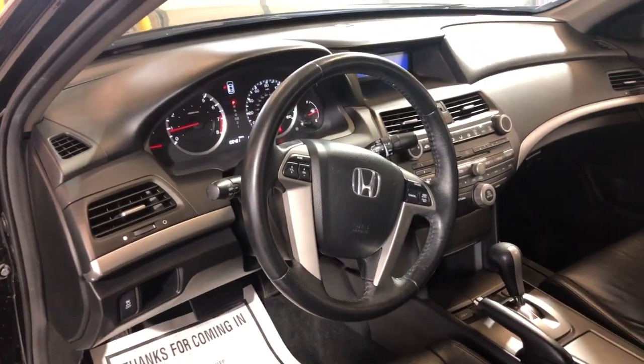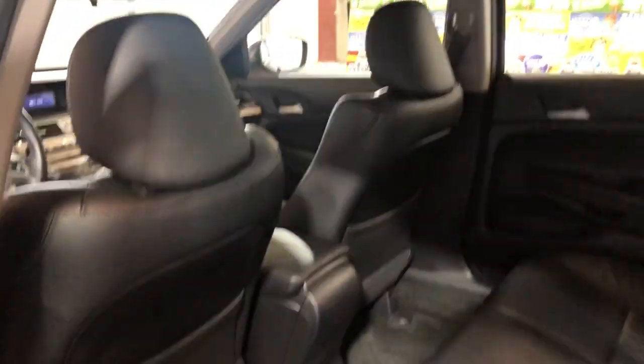Nice and clean. It's been detailed — clean headliner, non-smoking, no odors inside. Here's the back seat, good shape as well.